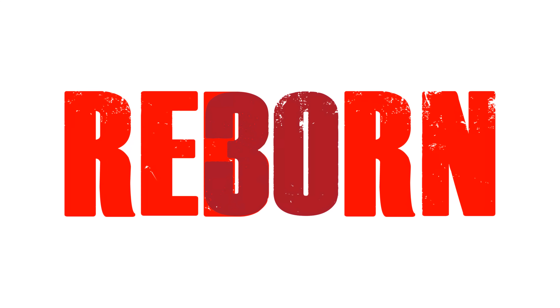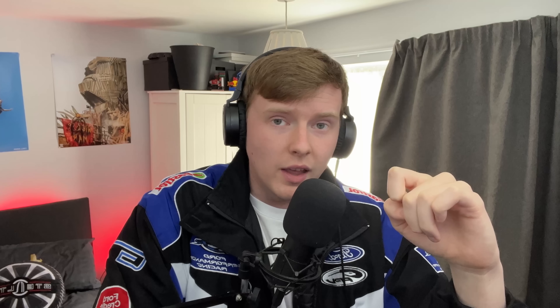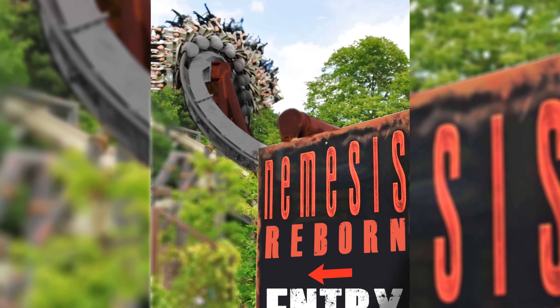With the name Reborn — if you look at the B and the O, the end of the B looks like a 3 and the O looks like a 0. And what is it next year? Nemesis' 30th birthday. So Nemesis Reborn is going to have a little 30 in it. I actually don't mind it because you can still call it Nemesis, or if you want you can just call it Reborn.